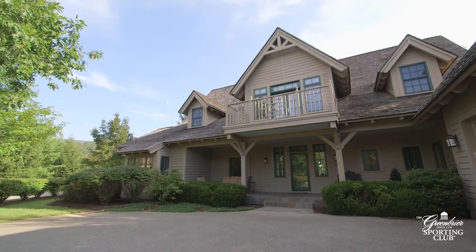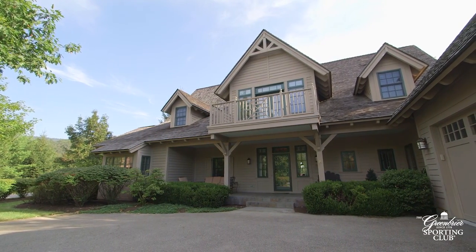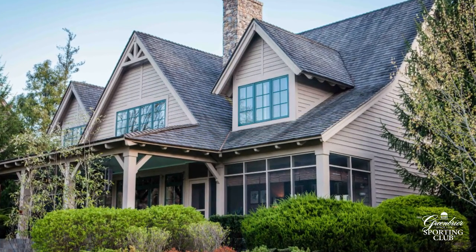Featuring a stained cedar exterior with wood-shaked shingle roof, the overall design by Hart Howerton provides a contemporary floor plan featuring many exterior living spaces.